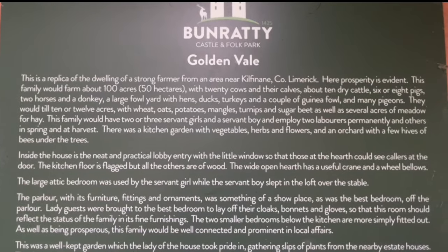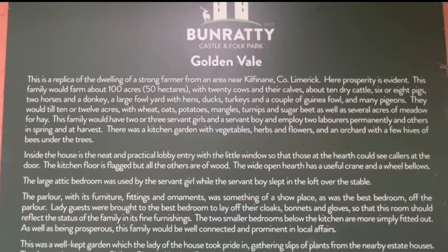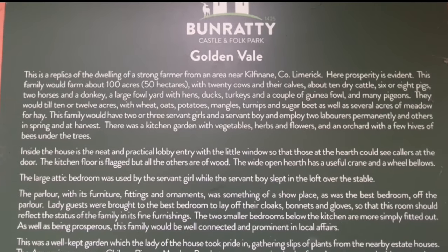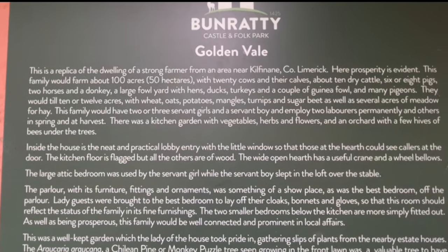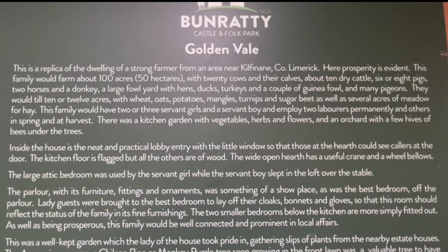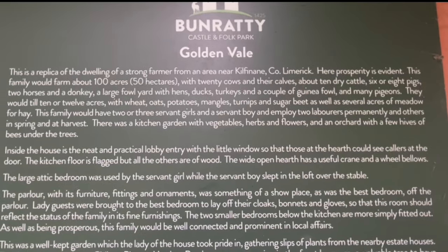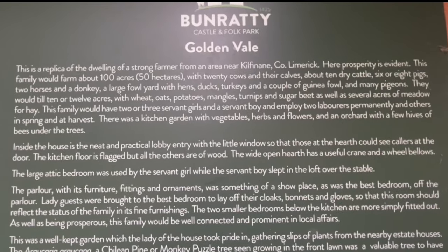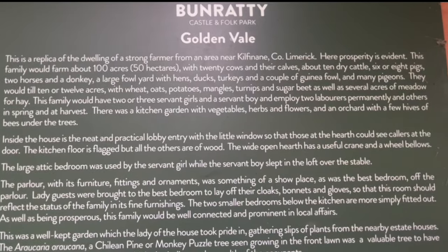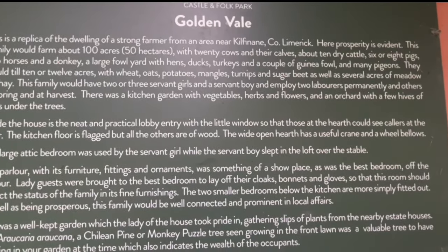He had a hundred acres — fifty hectares — twenty cows and their calves, ten dry cattle, or six to eight pigs, two horses, a donkey, a fowl yard with hens, ducks, turkeys, guinea fowl, and many pigeons. The house inside is a neat, practical lobby. Yes, these are wealthy people.